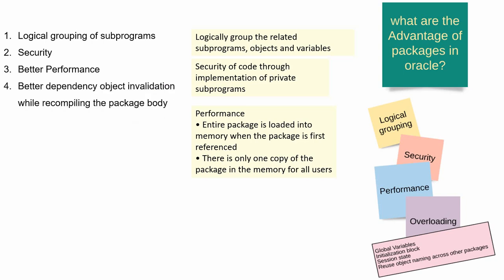One more advantage is packages are better in terms of object invalidation. For instance, suppose you are recompiling a procedure or a function — all the dependent objects related to that procedure and function will become invalid. Whereas in terms of a package, if you recompile the package body, it will not make any dependent object invalid. Because all other objects refer to the package spec, and the package spec in turn refers to the package body.